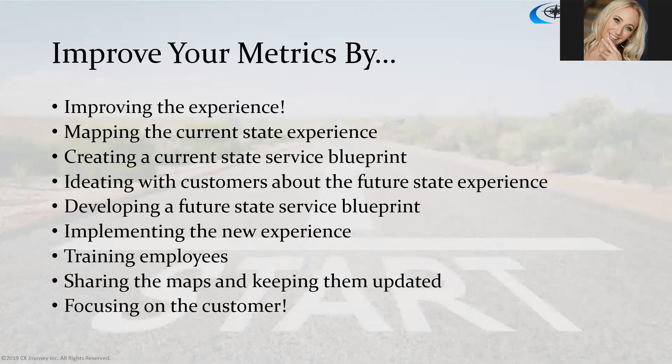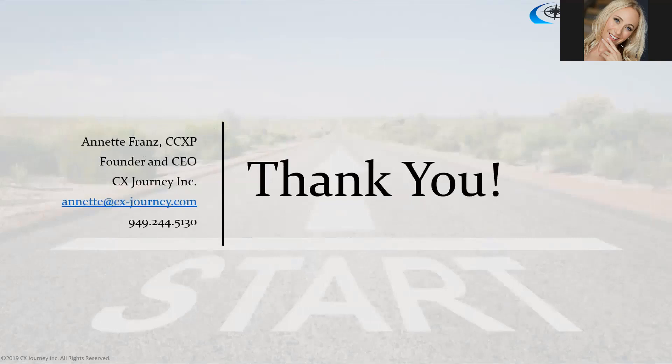With that I'll turn it over to Mike. Thank you again for having me in this webinar, and thank you everyone for attending. Happy to take questions.